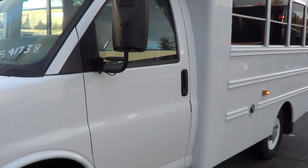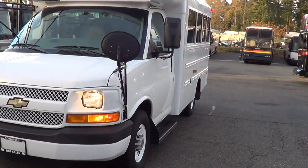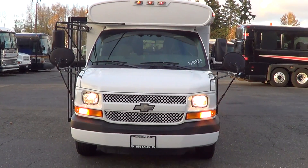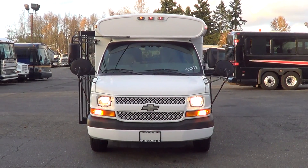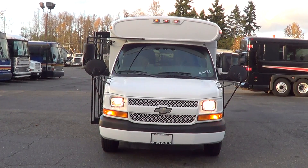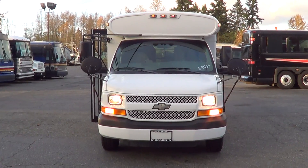I think that'll just about do it. Once again, this is a 2004 Bluebird Chevy on the Chevy 3500 chassis, 14 passengers. Underneath the hood it's got the 4.8 liter gas motor. Appreciate your time giving us a look. Check us out online at NWBus.com. Please call with any questions — 800-231-7099. Thanks.